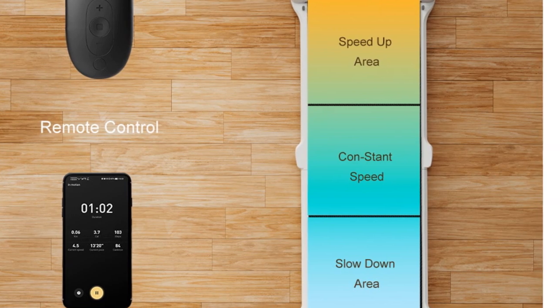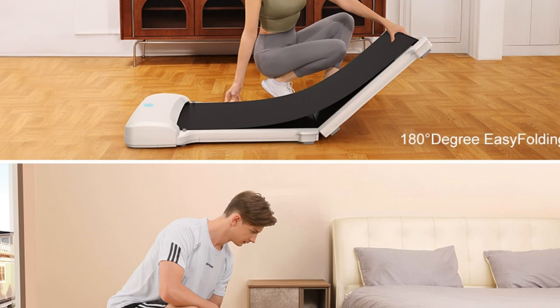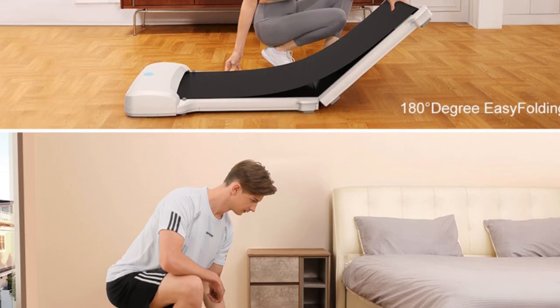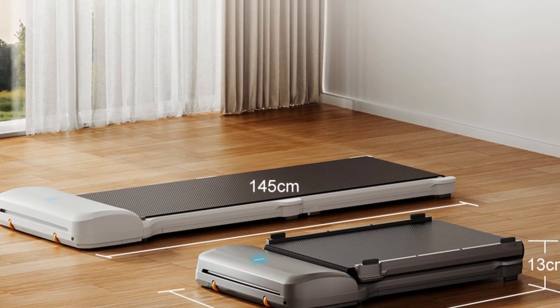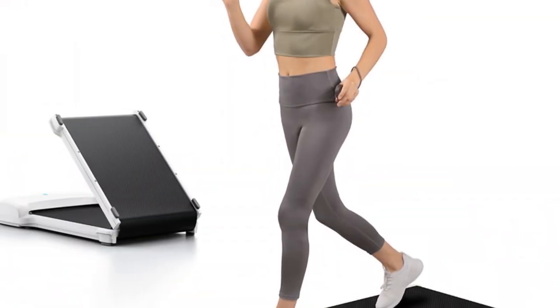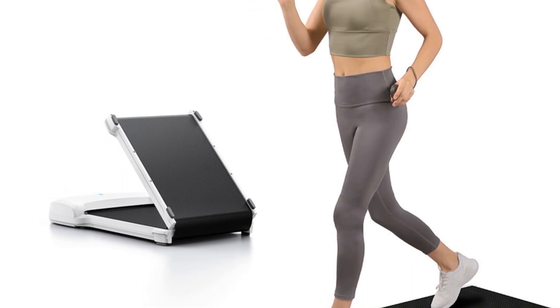The Walking Pad C1 is equipped with a quiet motor that operates at 58 dB, ensuring a smooth and low-noise workout experience. The maximum weight capacity of 100 kilograms makes it suitable for a wide range of users. Whether you're looking to incorporate walking into your work routine or want a compact treadmill for occasional workouts, the Walking Pad C1 is a reliable and space-saving option.